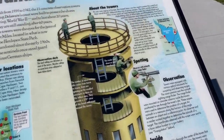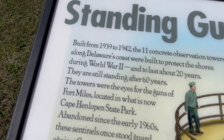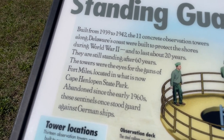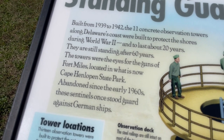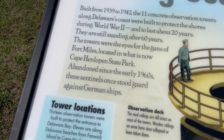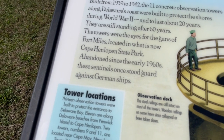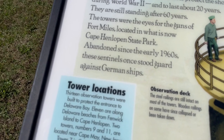They have these plaques here telling you all about how the actual towers work. It says 'Standing Guard' — built from 1939 to 1942, the 11 concrete observation towers along Delaware's coast were built to protect the shores during World War II and to last about 20 years. They are still standing after 60 years. The towers were the eyes for the guns of Fort Miles, located in what is now Cape Henlopen State Park. Abandoned since the early 1960s, these sentinels once stood guard against German ships.